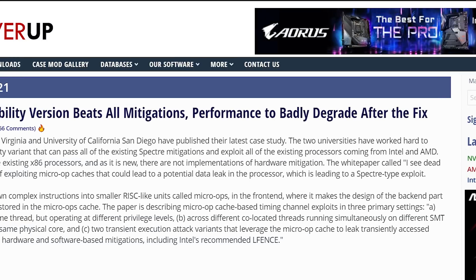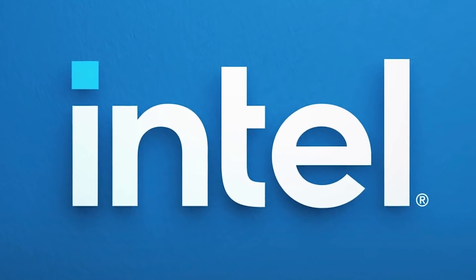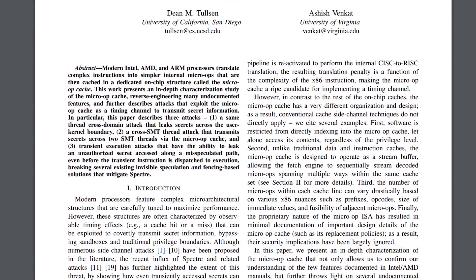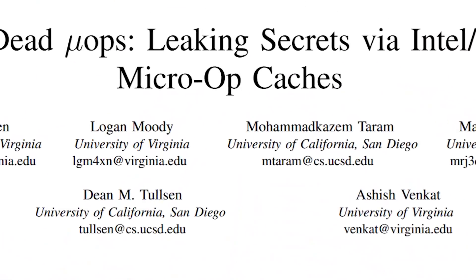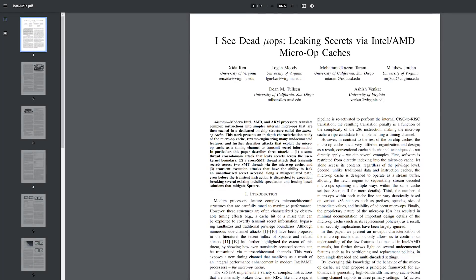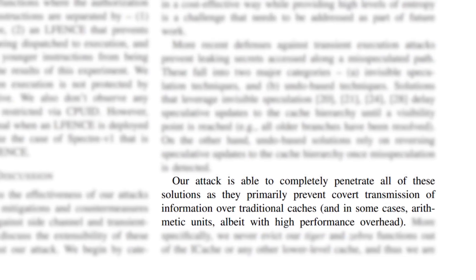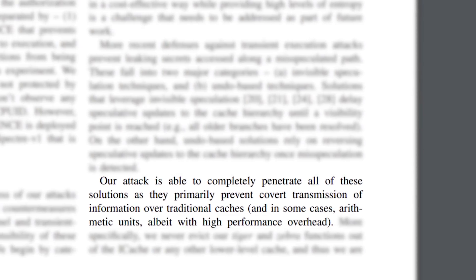It's news time and first up for today, yet another vulnerability in modern CPUs has been found. But this time it affects both Intel and AMD. The new Spectre-based vulnerability was found by the University of Virginia and the University of California San Diego and published in their new white paper. According to the paper, this new exploit uses a vulnerability in the micro-ops cache, and it's actually able to get around all current Spectre mitigations.